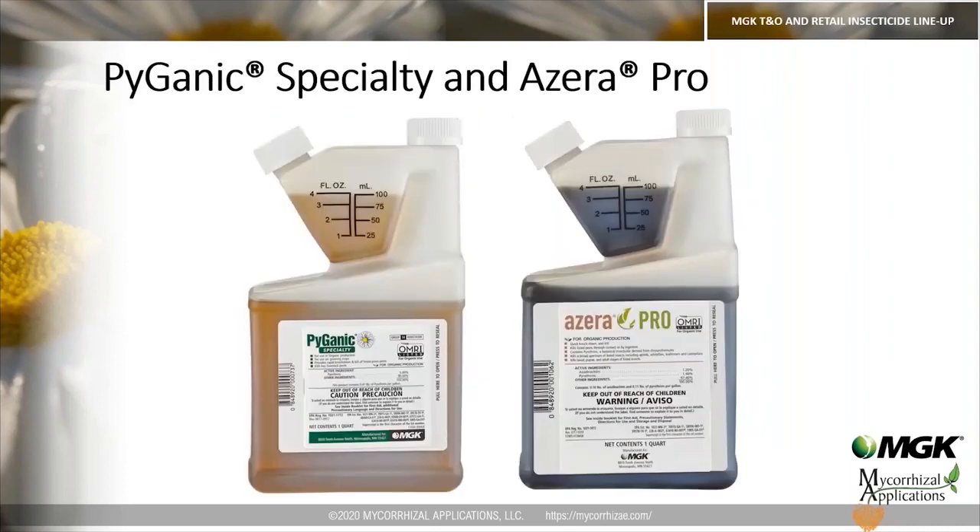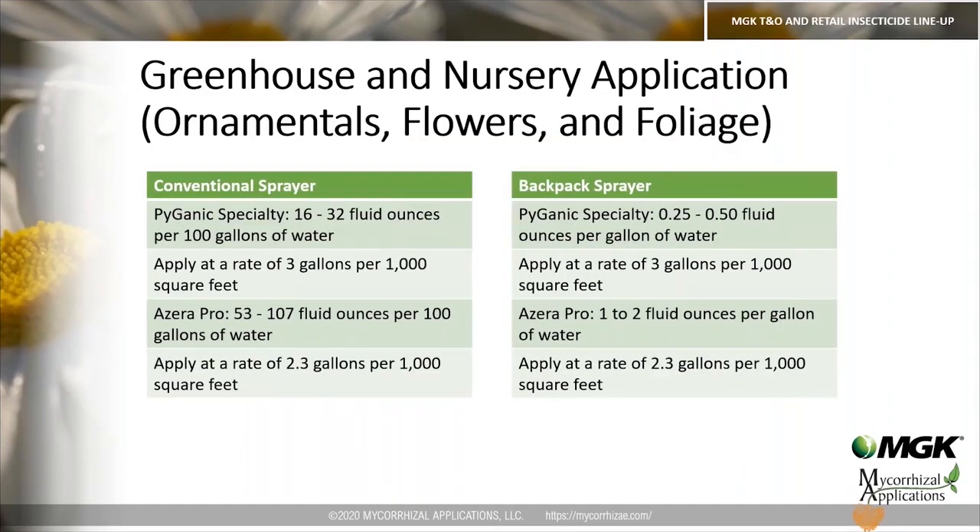For application rates with a conventional sprayer: Pyganic Specialty mixes at 16 to 32 fluid ounces per 100 gallons of water, applied at a rate of 3 gallons per 1,000 square feet. Azera Pro is 53 to 107 fluid ounces per 100 gallons, applied at 2.3 gallons per 1,000 square feet. For a backpack sprayer, Pyganic Specialty is one-quarter to one-half fluid ounce per gallon, applied at 3 gallons per 1,000 square feet, and Azera Pro is 1 to 2 fluid ounces per gallon, applied at 2.3 gallons per 1,000 square feet.